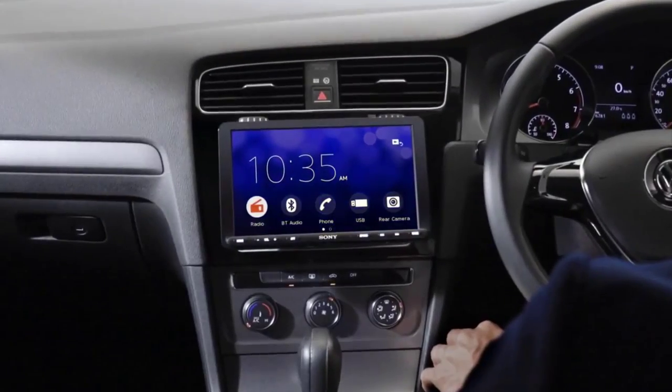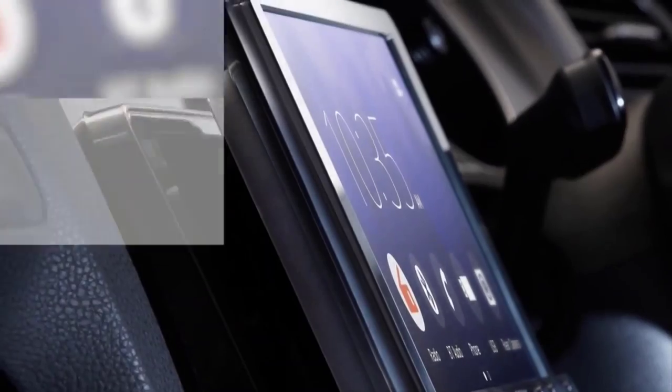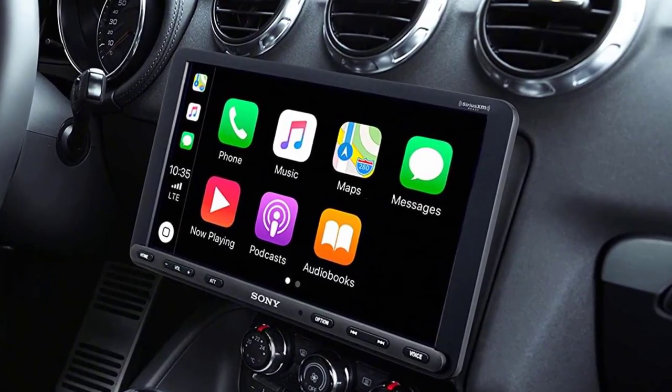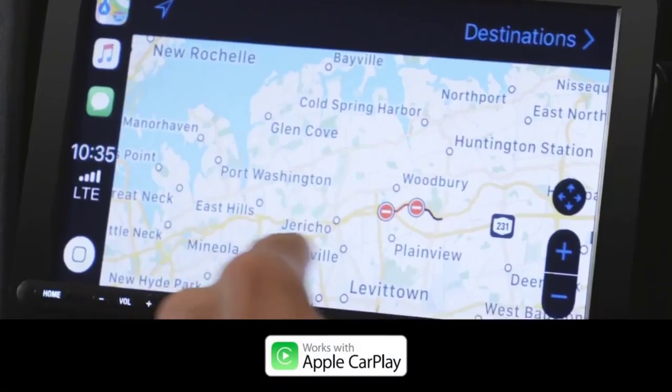Finding the best car stereo really depends on how it's going to be used and in what vehicle. There are obvious things that almost all buyers want in a head unit: Bluetooth, aux, USB, and so on. But it's tough for anyone to tell you that one particular car stereo is the best in all scenarios.